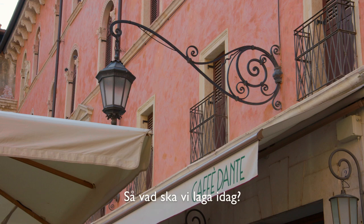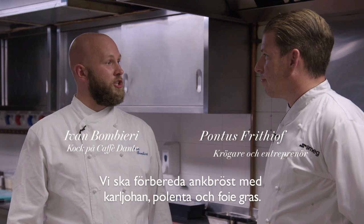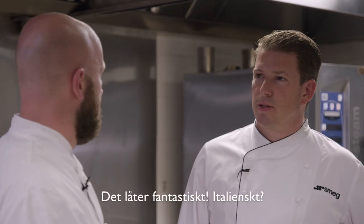So what are we going to cook today? We are going to prepare a duck breast with porcini mushrooms, polenta, and foie gras. Sounds fantastic!